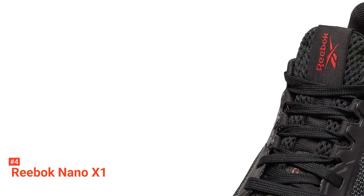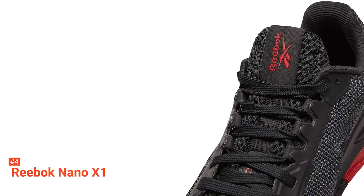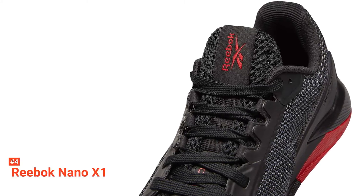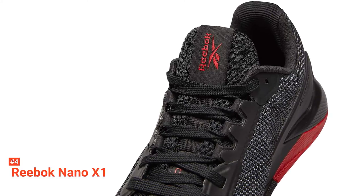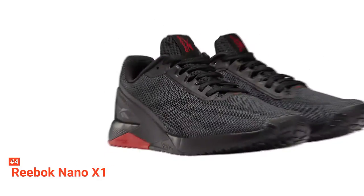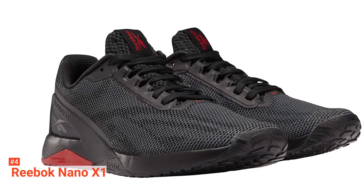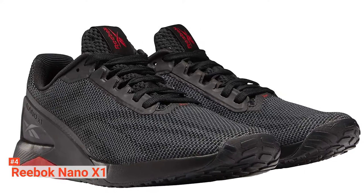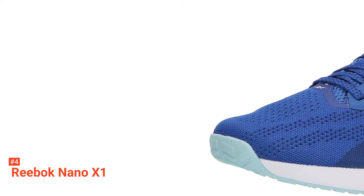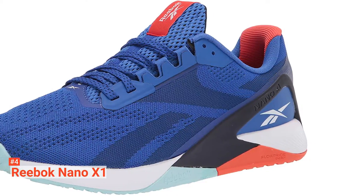Reebok uses Float Ride Energy Foam in this shoe as well to provide the lightweight, responsive cushioning you need from running shoes while still maintaining the performance and secure fit of more specialized men's training shoes. Stabilizing foot support is always a priority, and the X1s are enhanced with a shock-absorbing EVA foam midsole. These stylish and functional men's athletic shoes are perfect for high-intensity workouts, crossfit, cardio, lifting, climbing, and running. With a sleek shape and low-profile design, these lightweight exercise shoes will help you crush every workout goal.